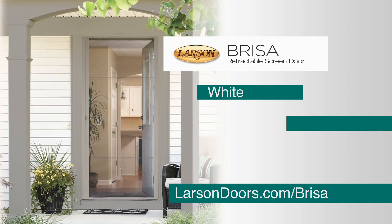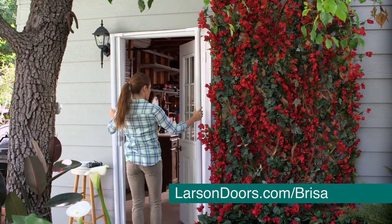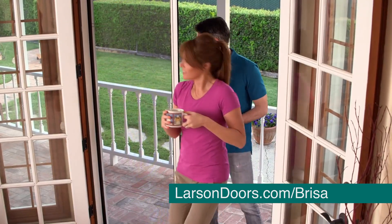Breeza comes in white, sandstone, and brown. Assembly is a quick snap — place, fit, and secure. No cutting needed. Do it yourself in less than 30 minutes so you can enjoy the fresh air all summer long.